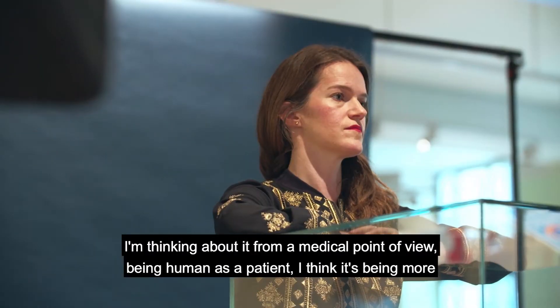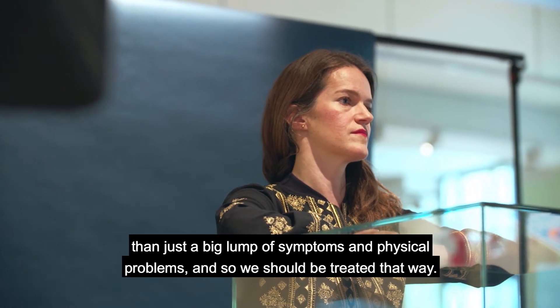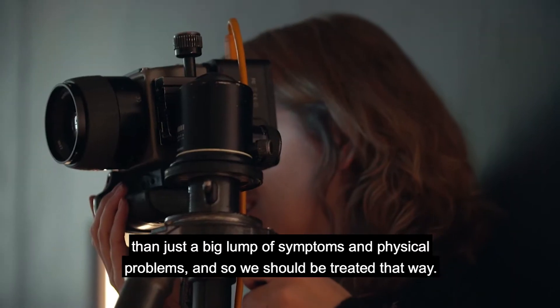I'm thinking about it from a medical point of view — being human as a patient, I think it's being more than just a big lump of symptoms and physical problems, and so we should be treated that way.